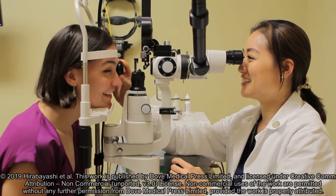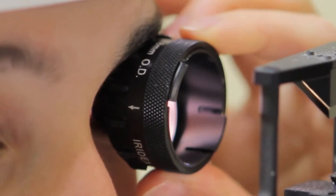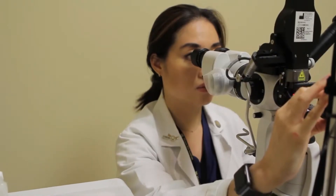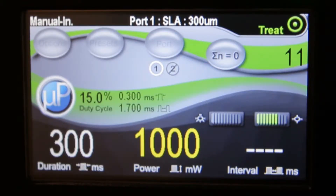Thus far, the predictive factors for successful MLT outcome have not been well established or compared to those of SLT. We studied 50 MLT and 50 SLT-treated eyes in patients with open-angle glaucoma. The majority of these cases were primary.